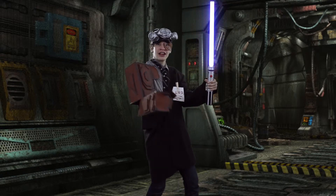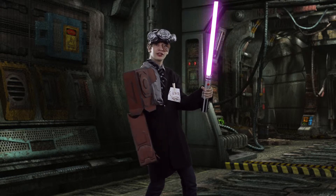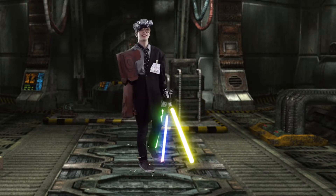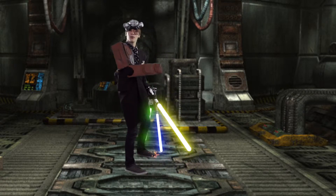But if you come on down right now, I'll give you a special deal on my custom lightsabers. You ever seen that movie? Come on back, I've got more.